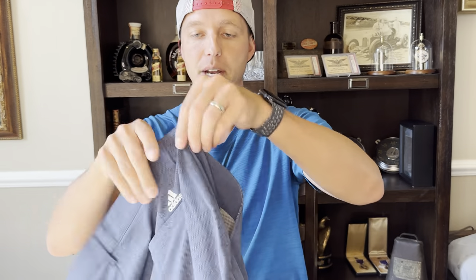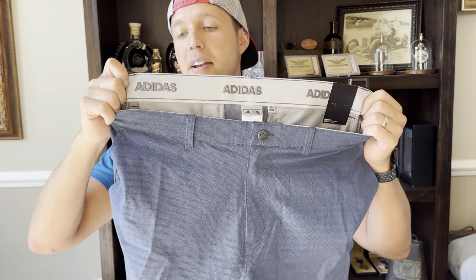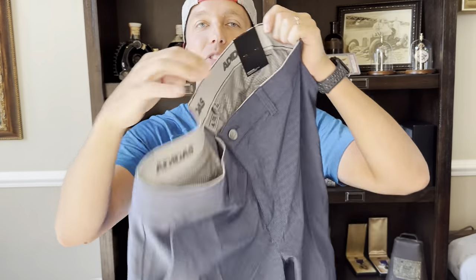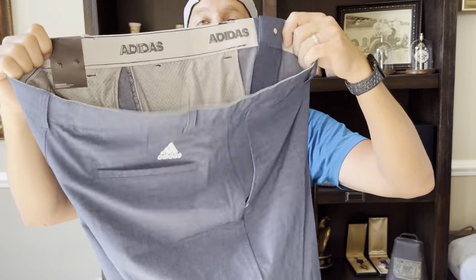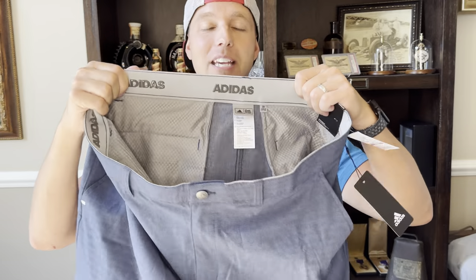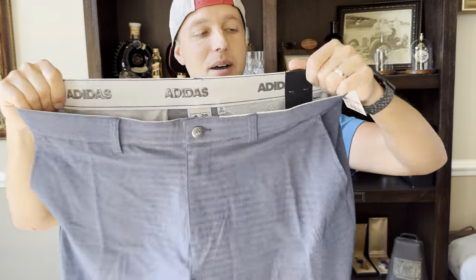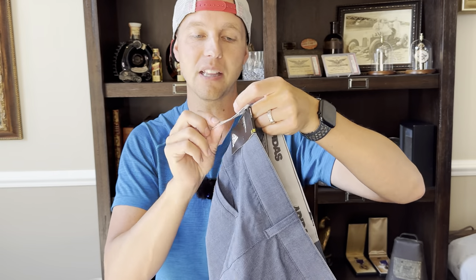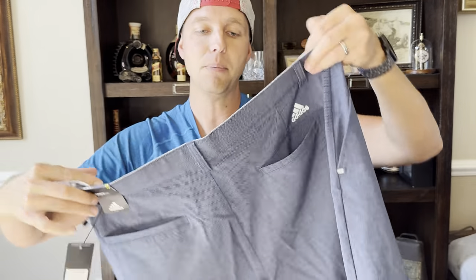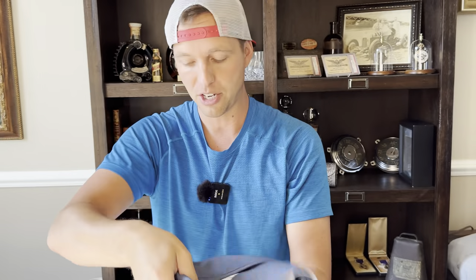Here's another retail arbitrage item — Adidas. Anytime I find Adidas, Nike, Under Armour, even Calloway with this all-over stretch waistband, that's the in waistband right now for golf — I'm guessing because it keeps your polo tucked in nice and it's a little stretchy. This cost me $11.99 on clearance and I'll be able to sell it for around $20 plus shipping. These will go in the spring and summer bin.